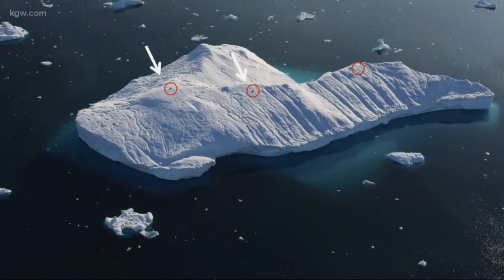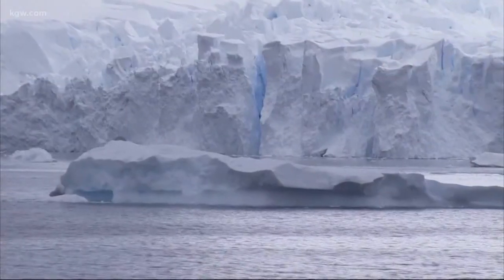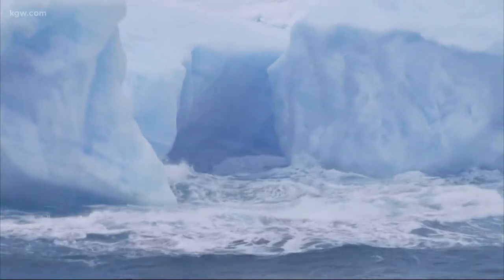They're actually going out and getting data directly on top of the icebergs and tracking them in real time. They also tracked how fast the icebergs melt, which is where things got interesting. The researchers discovered the larger the iceberg, the faster it melted. But that's not all.